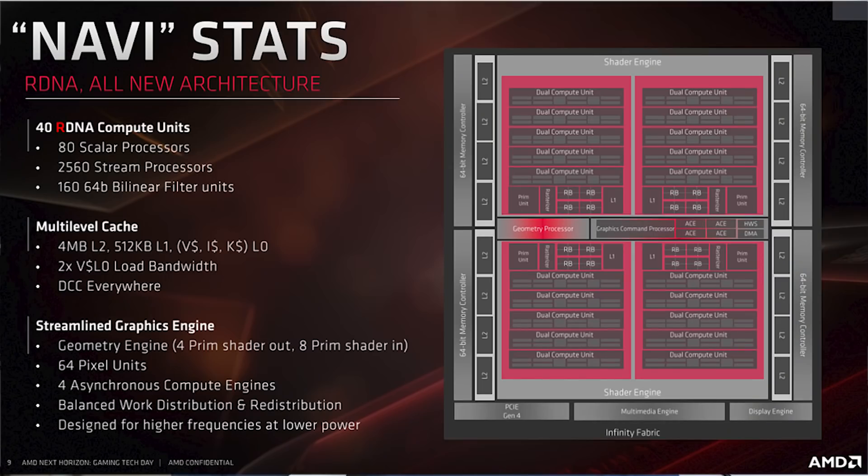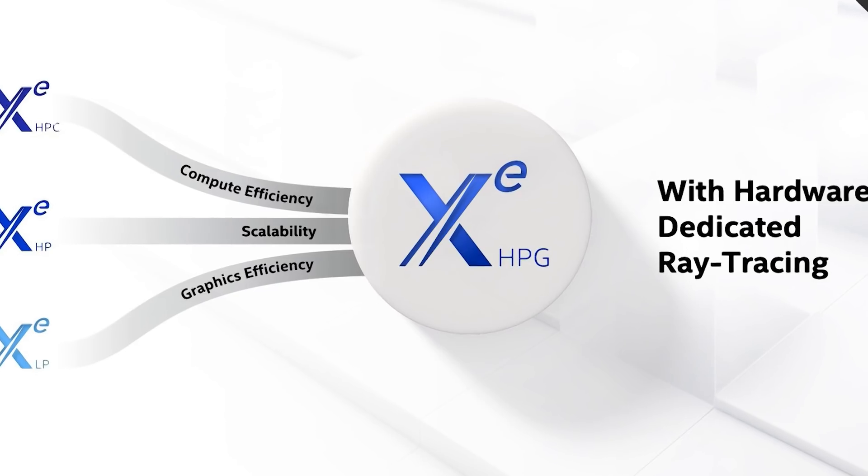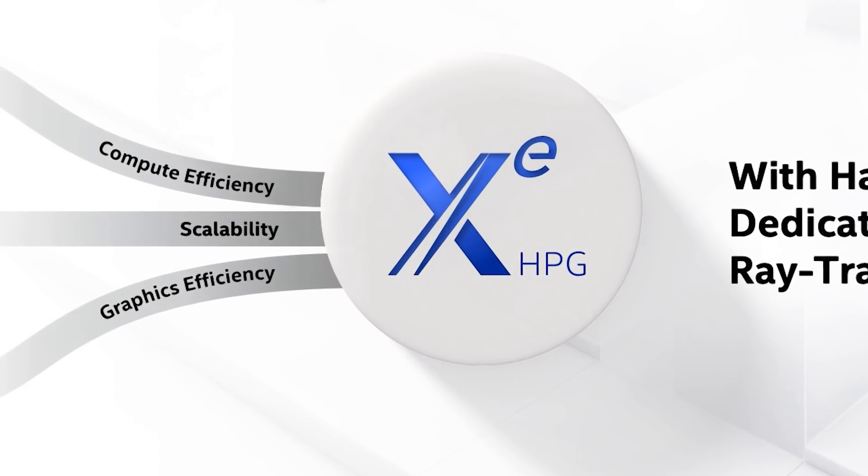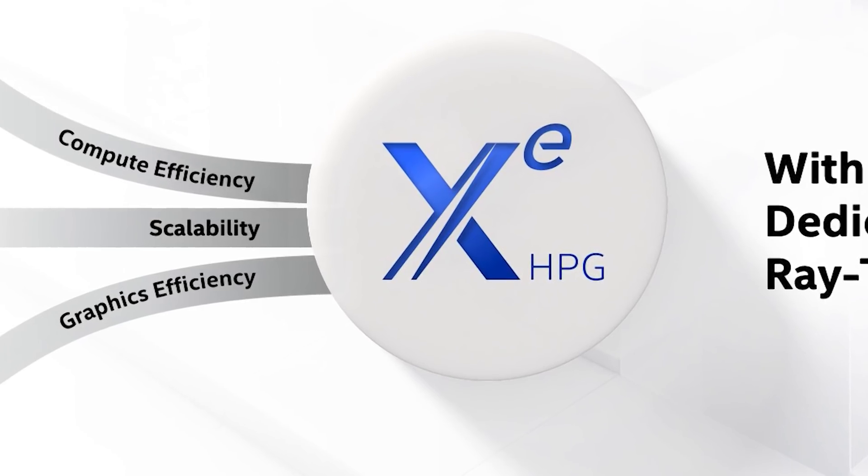RDNA 1, and RDNA 2 to a slightly lesser extent, had slightly ropey drivers initially. There were a lot of black screen issues with RDNA 1, and while I personally couldn't replicate them, I can't really argue that they did seem to be a problem. So naturally, we don't want that from Intel on either Linux or Windows. I'll also be very curious to see what feature set is available for gamers, and the ease of use of their control panels, for example.